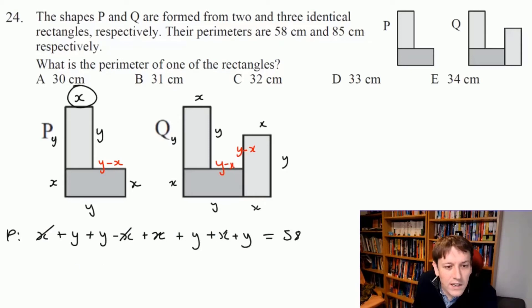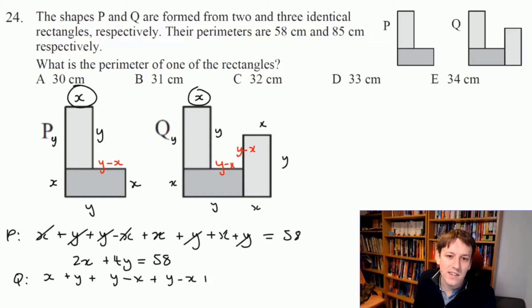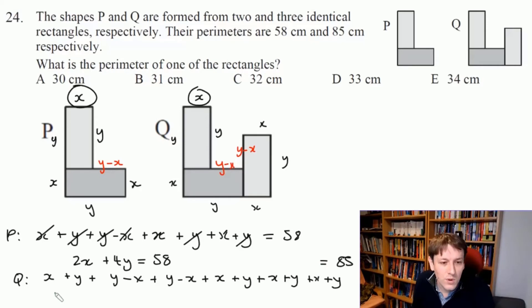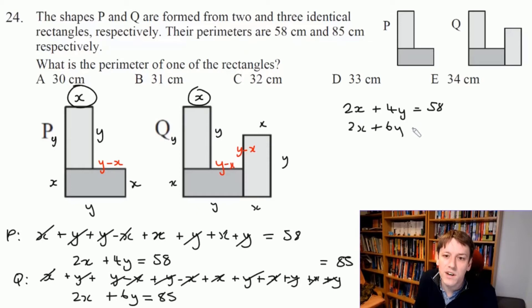For shape P, going around: X + Y + (Y − X) + X + Y + X + Y = 2X + 4Y, and we're told that equals 58 cm. For shape Q, going around: X + Y + (Y − X) + (Y − X) + X + Y + X + Y + X + Y = 2X + 6Y, and that equals 85 cm. So I have simultaneous equations: 2X + 4Y = 58 and 2X + 6Y = 85.